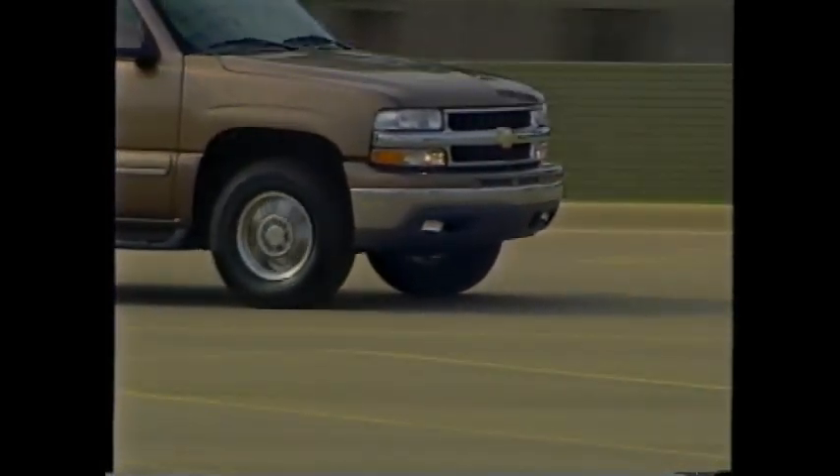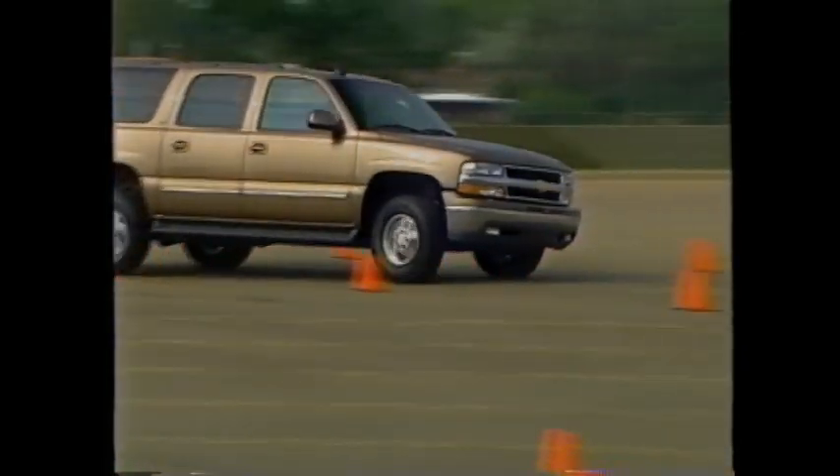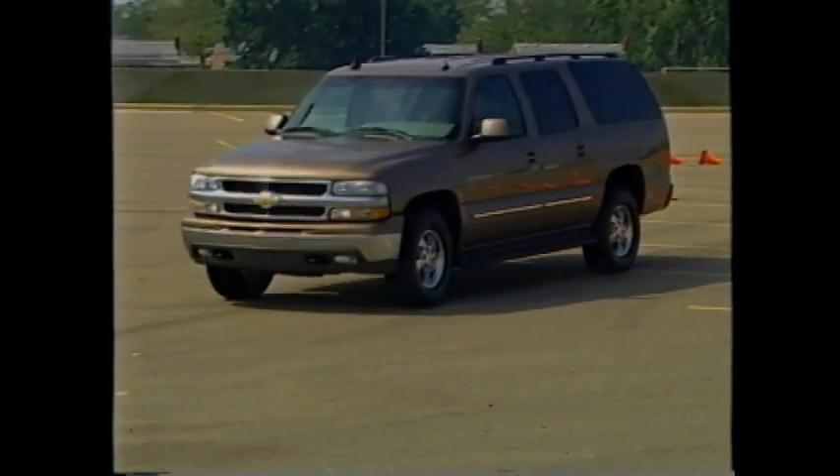The 2003 Suburban continues a long tradition of delivering the comfort, capability, and confidence customers want in a full-sized SUV.